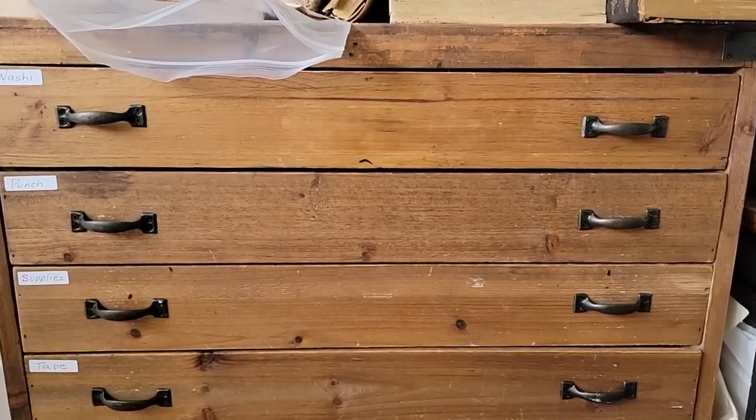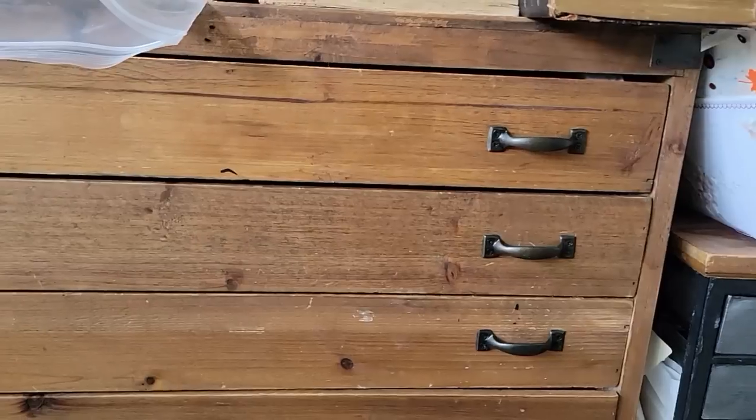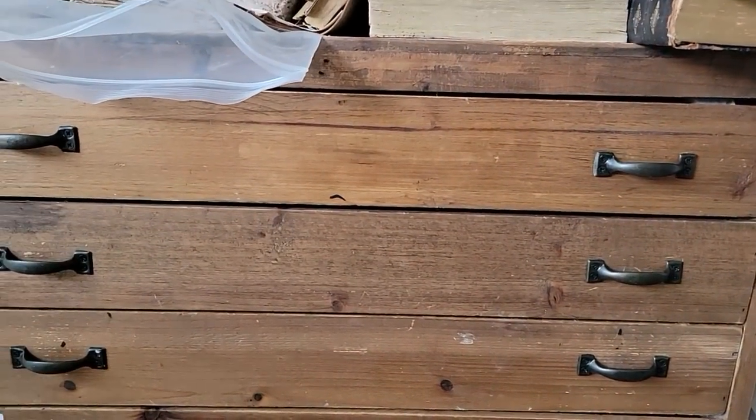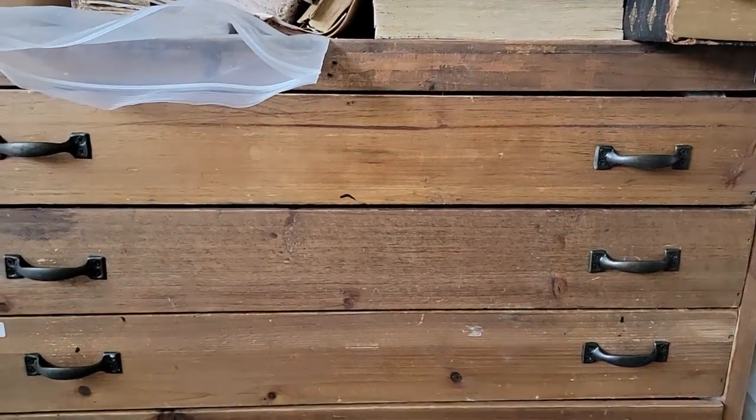Hey everybody, this is Pam at the Paper Outpost. Today is a little different video. We are going to be revealing — me and Sunny are going to be revealing — mayhem that has occurred at the Paper Outpost in the craft studio.